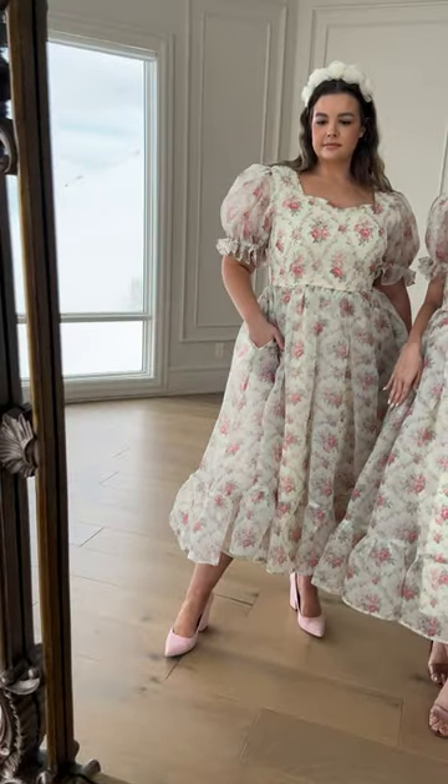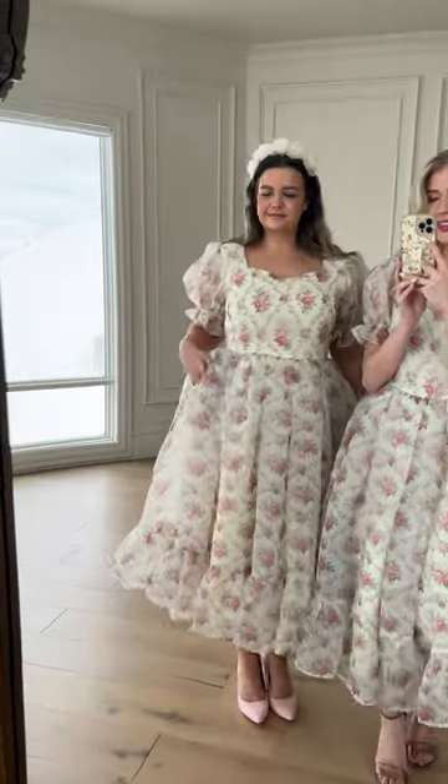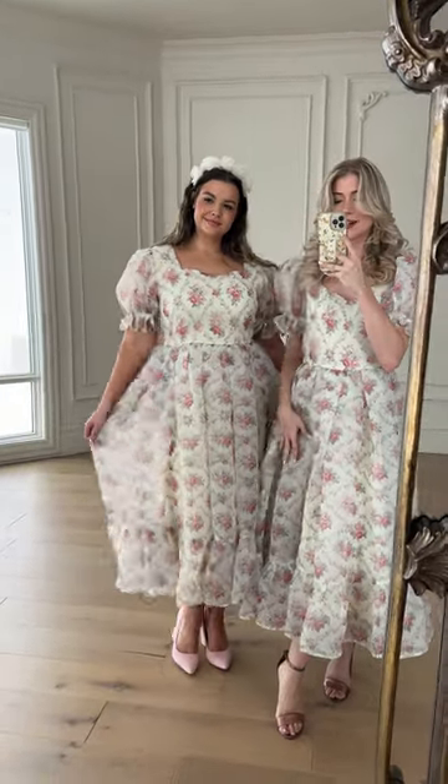We also have a nice cream lining underneath, and did we mention we've got pockets? We know you guys love pockets. So this is a great solid piece — very versatile, very light and flowy. Definitely want to check it out.